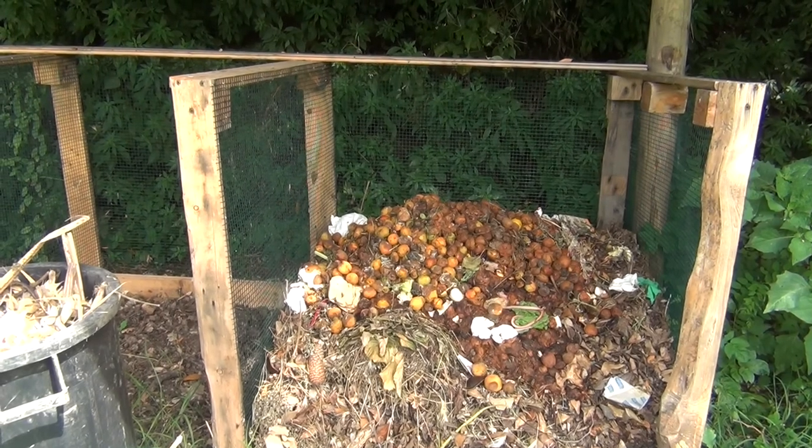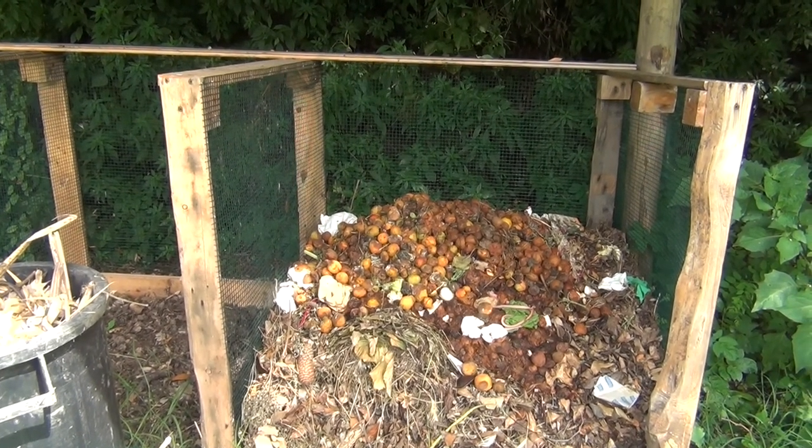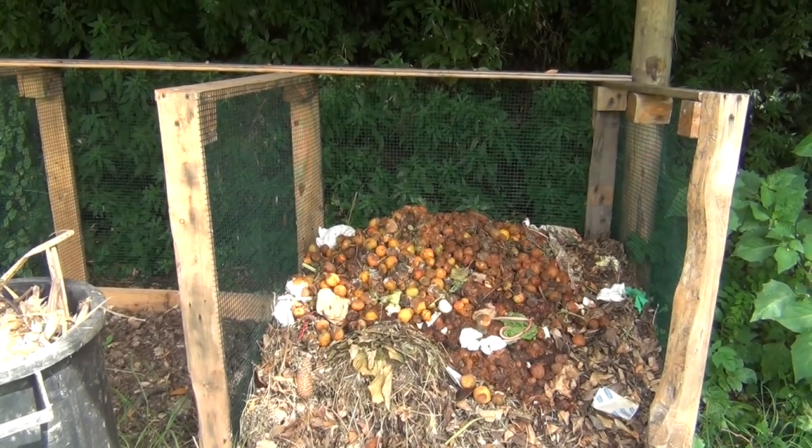What I'm going to show you today is how you can use effective microorganisms to immediately transform your compost pile.